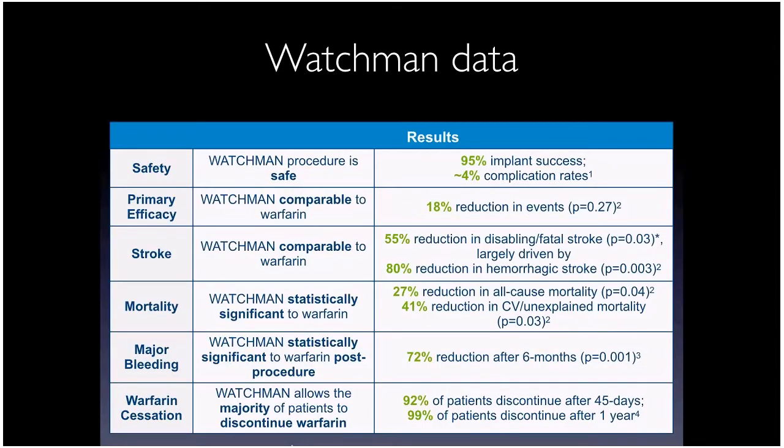Safety data shows 95% successful implant rate with about 4% complication rate, in line with other left atrial procedures. Outcomes include an 18% overall reduction in embolic events, 55% reduction in disabling stroke, 80% reduction in hemorrhagic stroke — very important since patients come off long-term anticoagulation. Some studies show reduction in all-cause mortality, likely related to the hemorrhagic stroke reduction.